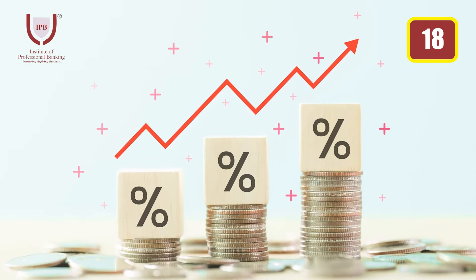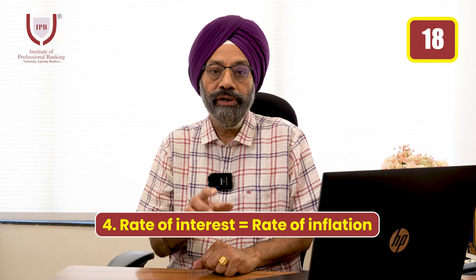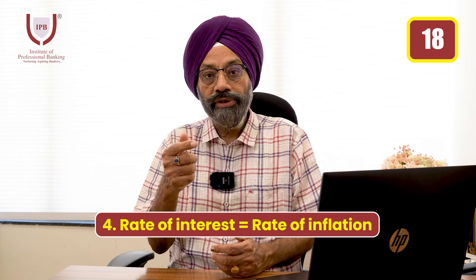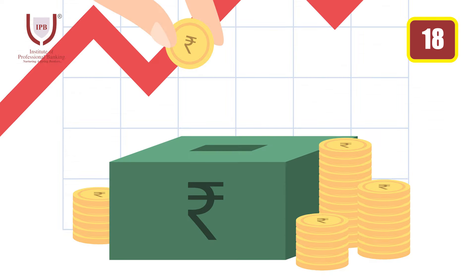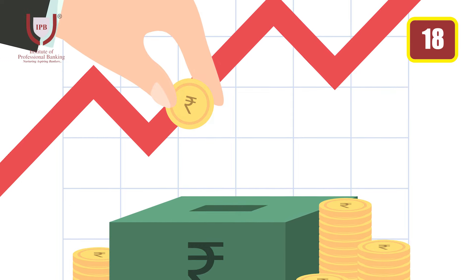...the purchasing power of your money will remain half. Then, if you are investing in a bank FD or a mutual fund, your money can double using the Rule of 72 — it will be doubled in 10 years.